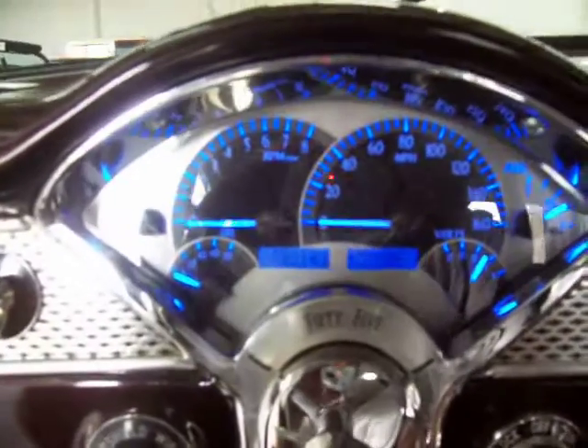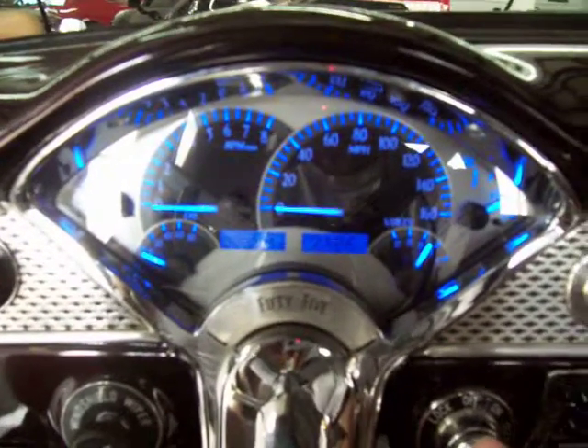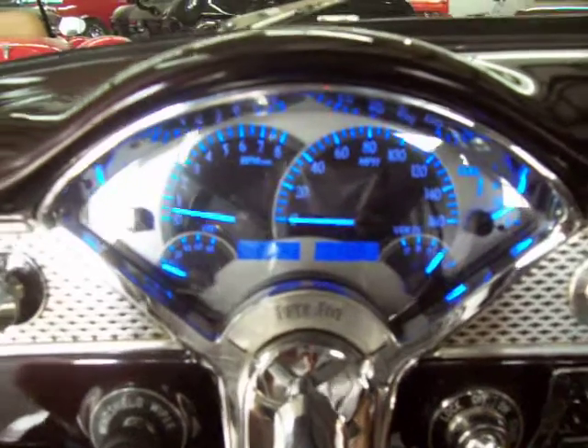Just beautiful everywhere you look. Let you hear it start up and running — beautiful gauges. It's only 215 miles on this motor since it was built, so still in its break-in stage.